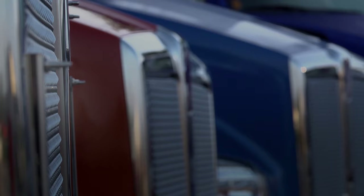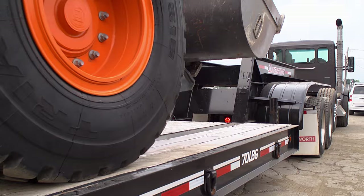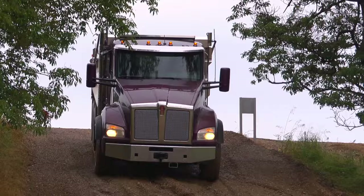The lightweight PACCAR MX-13 engine provides up to 500 horsepower and 1,850 foot-pounds of torque, allowing drivers to confidently tackle a wide variety of severe-duty vocational applications.